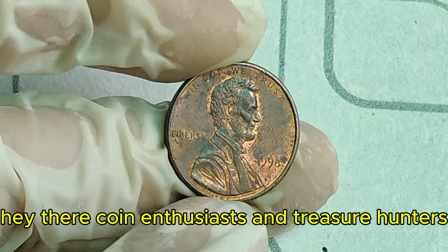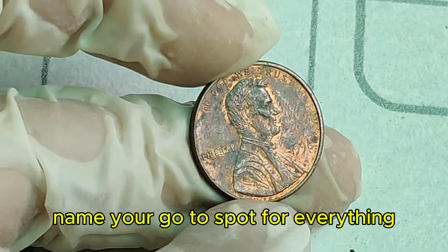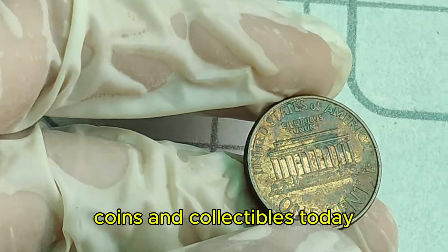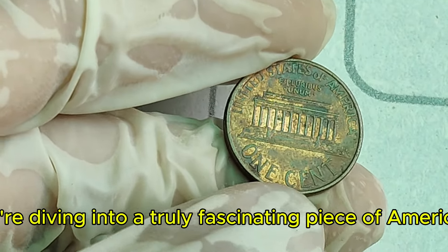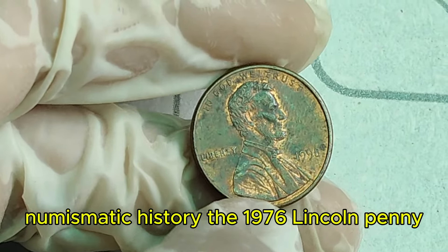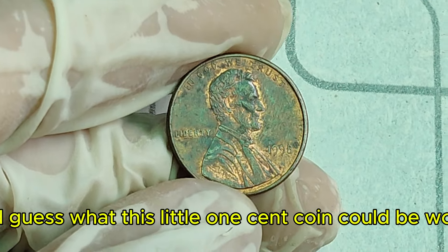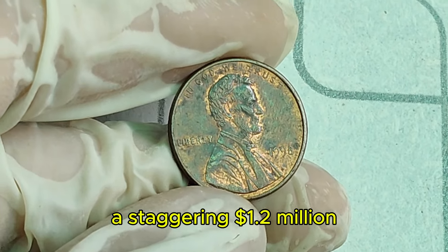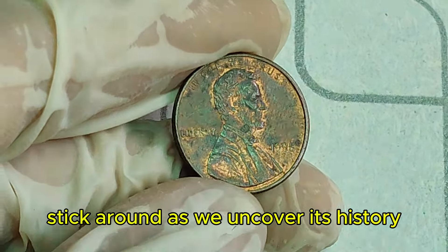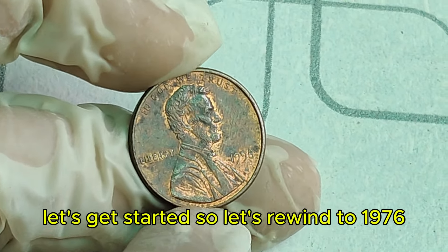Hey there, coin enthusiasts and treasure hunters! Welcome back to your go-to spot for everything coins and collectibles. Today, we're diving into a truly fascinating piece of American numismatic history — the 1976 Lincoln penny. And guess what? This little one-cent coin could be worth a staggering $1.2 million. Stick around as we uncover its history, unique features, and what makes it so valuable.